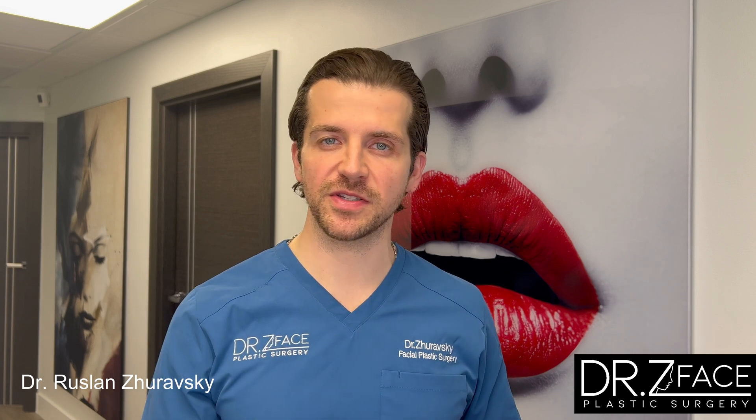A very common concern is tip drop when smiling. This is something I always hear about during nasal aesthetic discussions or rhinoplasty consultations. Patients usually describe that when they're smiling, which we do for most pictures, their nose looks even lower than it normally is.